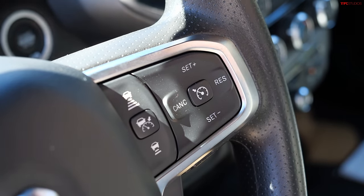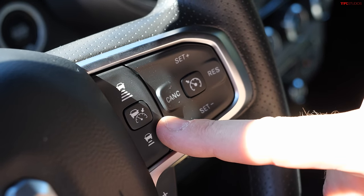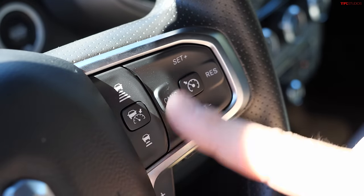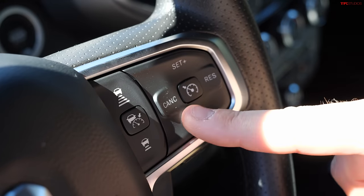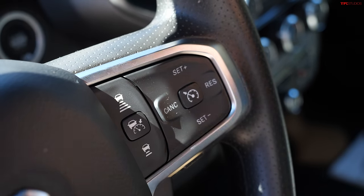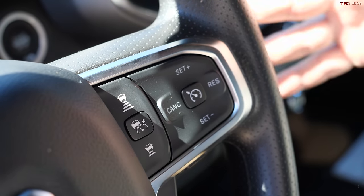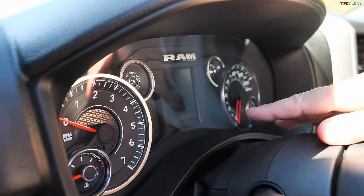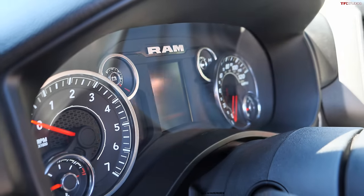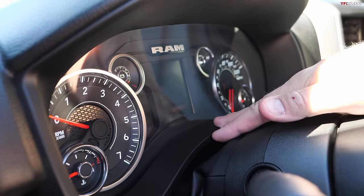For 2025, RAM introduces a new electrical infrastructure system called Atlantis High. Part of it is how all sensors communicate together. This Tradesman also has adaptive cruise control which works quite well, plus lane departure warning. On fancier trucks, you can get Active Drive Assist or Active Drive Assist Hands-Free as a subscription. In the Tradesman, the gauge cluster is a combination of analog and digital — I think that's just fine and has worked well for the last 20 years.